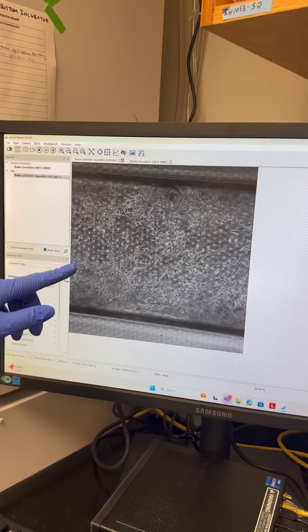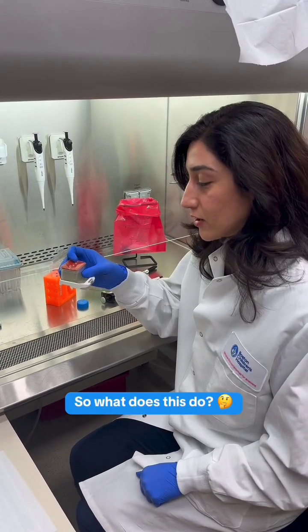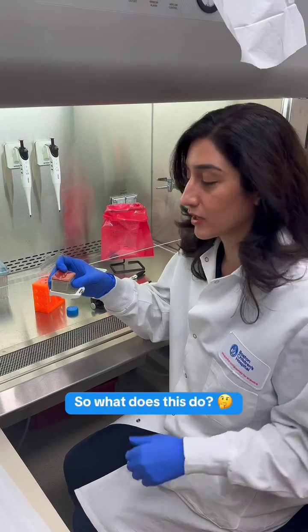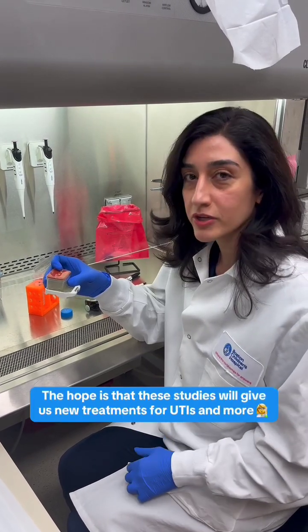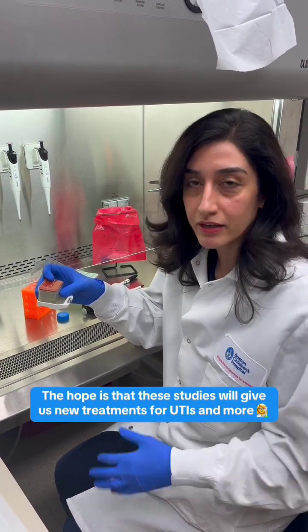We can add things like toxins and drugs and see how they respond. Using this chip model, we want to better understand how the urinary tract works when it is healthy and when it is diseased, and with that information we can come up with new treatments that can help patients with UTI and a lot of different diseases.